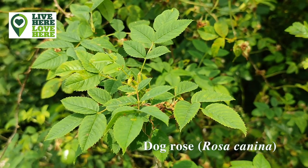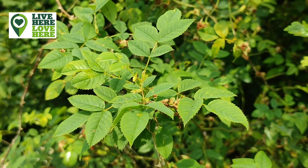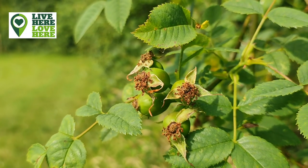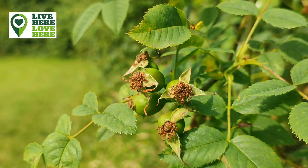It's important to include native shrubs such as this dog rose in your hedge. The spring flowers are an important nectar source for insects, and its fruits known as hips are a food source for birds such as blackbirds, redwings and waxwings.